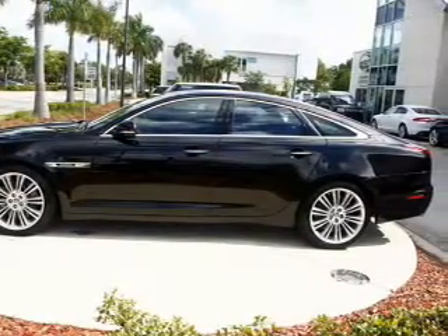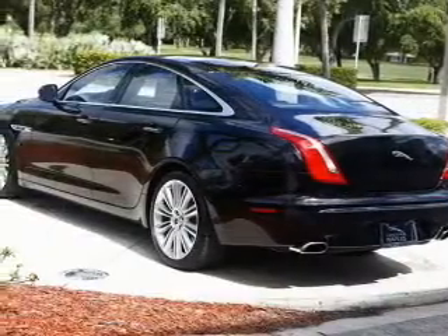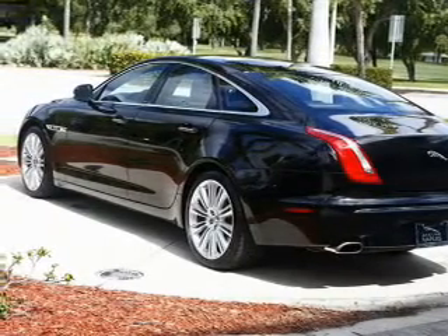With a powerful 8-cylinder engine, the powertrain includes rear-wheel drive, driven by a 6-speed automatic transmission.